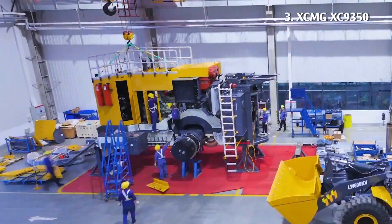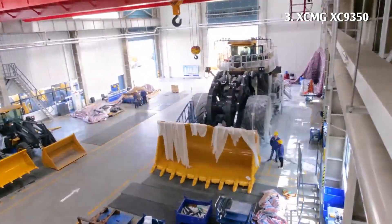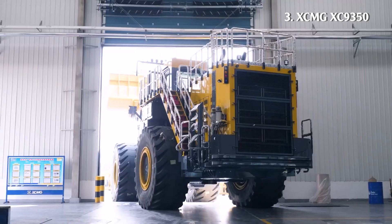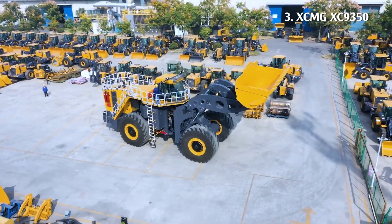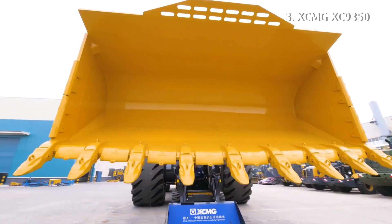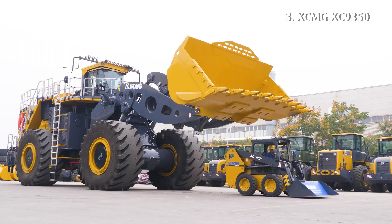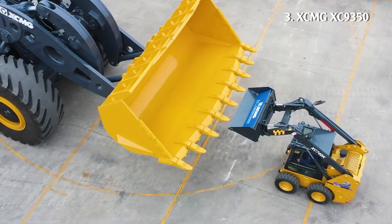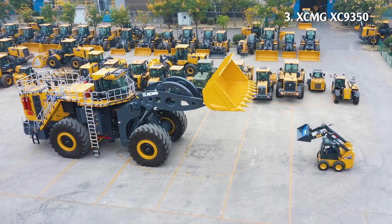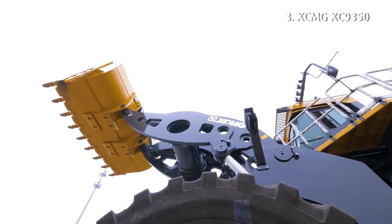Number 3: XCMG XC9350. It is China's first electric drive wheel loader, with the largest load capacity, energy recovery, energy saving, and high efficiency. It has an operating weight of 150 tons and a capacity of 1,300 horsepower. The advanced integrated electro-hydraulic brake system can effectively reduce mechanical brake wear.